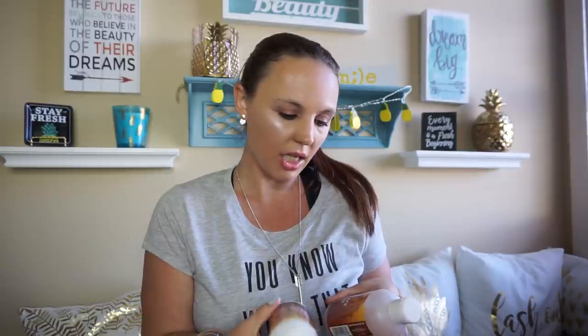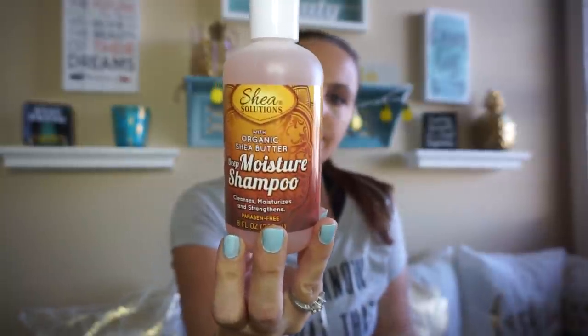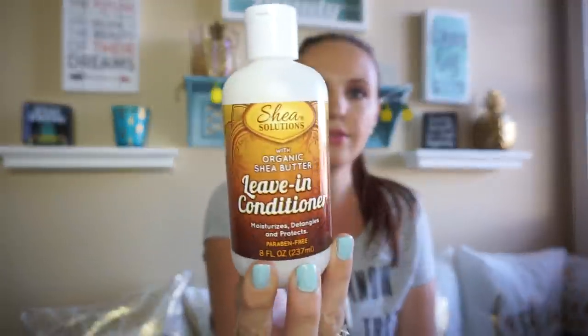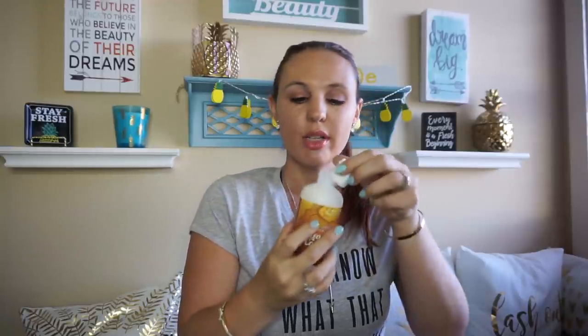So I found some more shampoo — it's the Shea Solutions. I found the leave-in conditioner and deep moisturizing shampoo with organic shea butter. I've never seen this, so I don't know if it's new or if my Dollar Tree just never had it. I found the shampoo and the leave-in conditioner — it says it's paraben free, and it smells really good. With a house of four girls, we go through a lot of shampoo and conditioner, so I thought we'd try this out.